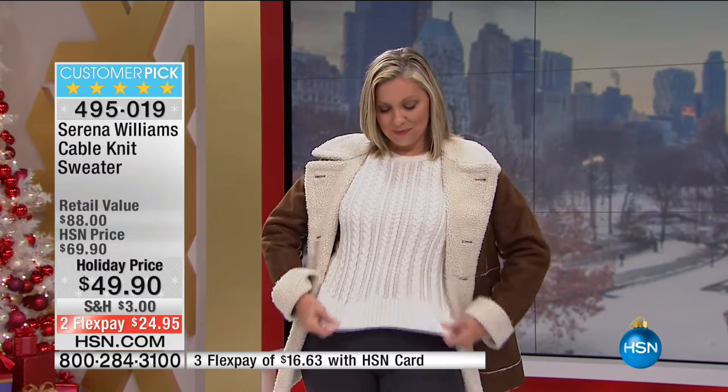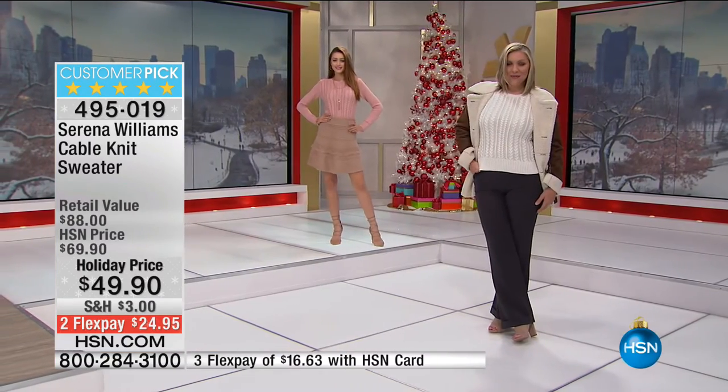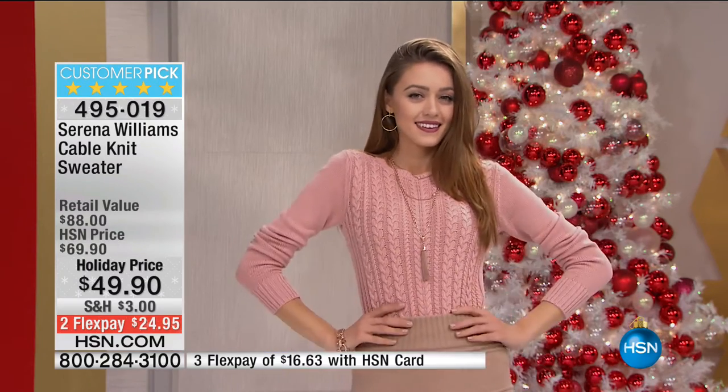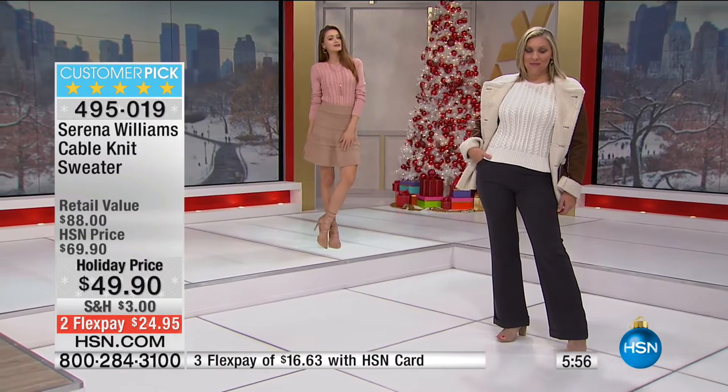Serena did a scarf in cable knit, and you will see the cable knit trend out. She was sort of ahead of the trend. Now because of the reviews and how much you all loved cable knit, we decided to say, okay Serena, let's do a sweater. So Serena did a sweater and the scarf. And as Susan just pointed out, it matches perfectly back to everything in the line.